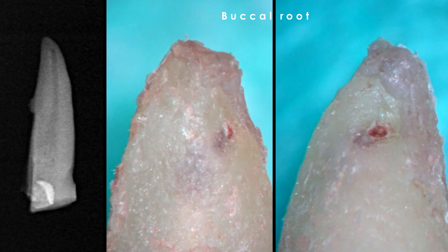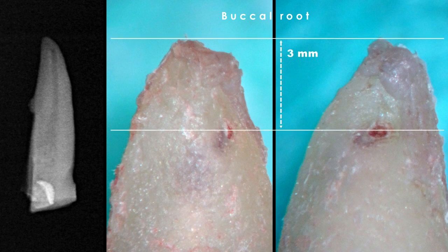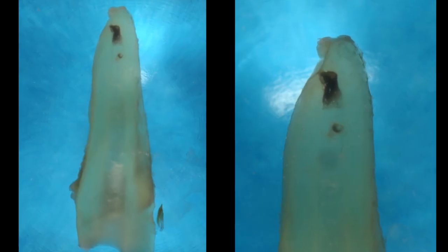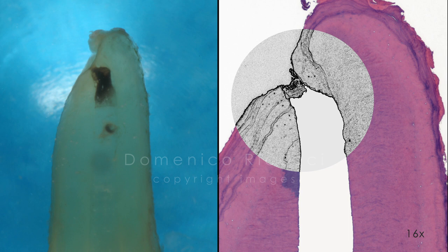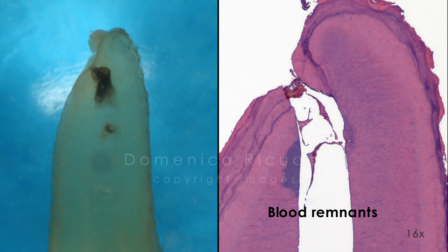Close-up view of the buccal root apex revealed that the main foramen was consistently short of the radiographic apex, with a distance found to be 3 mm. This was confirmed after clearing, before paraffin infiltration. Longitudinal sections show that instrumentation had created an apical collar or apical stop respecting the apical constriction. Blood remnants due to hemorrhage during tooth extraction are present in the apical third, but the apical anatomy shows no alterations caused by the mechanical action of the instruments.